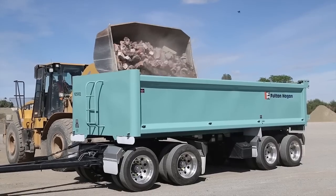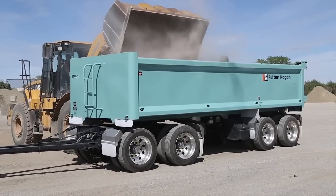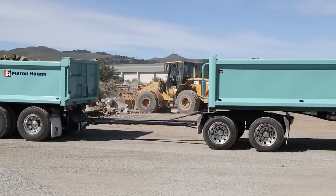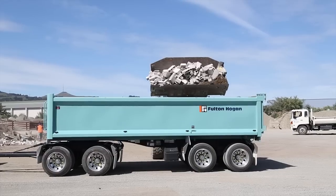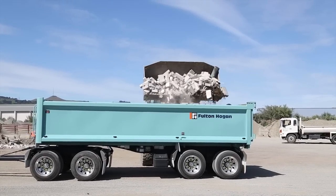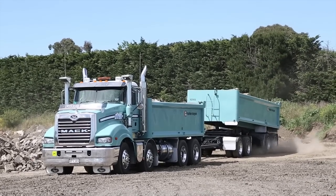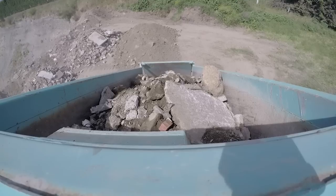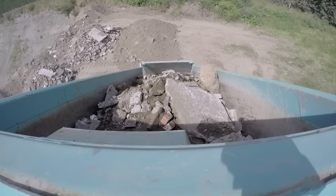Fulton Hogan decided to H-rate the truck and trailer to 53.8 tonnes rather than add another axle and go for 50 max. Their decision appears to be paying off — the unit's productivity is excellent, and the truck is usually full both ways, cutting rubble out of the city and road metal back in.